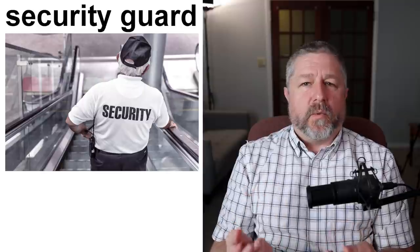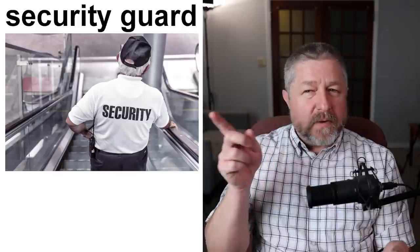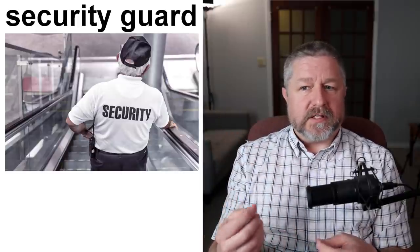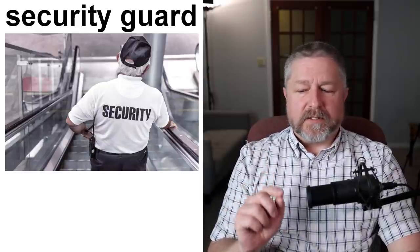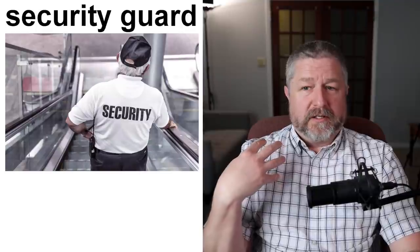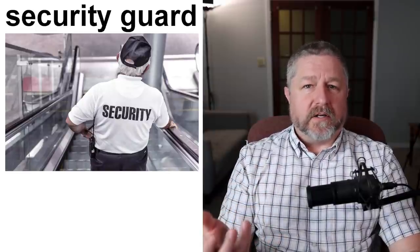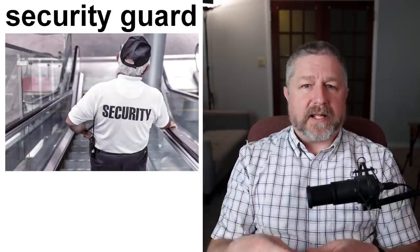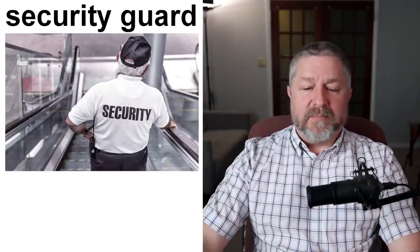Security guards are people hired to protect buildings and businesses. If you had a business and wanted to make sure no one robbed it at night, you might hire a security guard. That person would work through the night, keep an eye on things, make sure no one stole anything, and if anyone tried, they would call the police or do whatever they're supposed to do. And as mentioned earlier, if you hire someone to protect you personally — like if you were really famous — we call that person a bodyguard. Celebrities will often have one or two bodyguards with them when they go out to protect them.